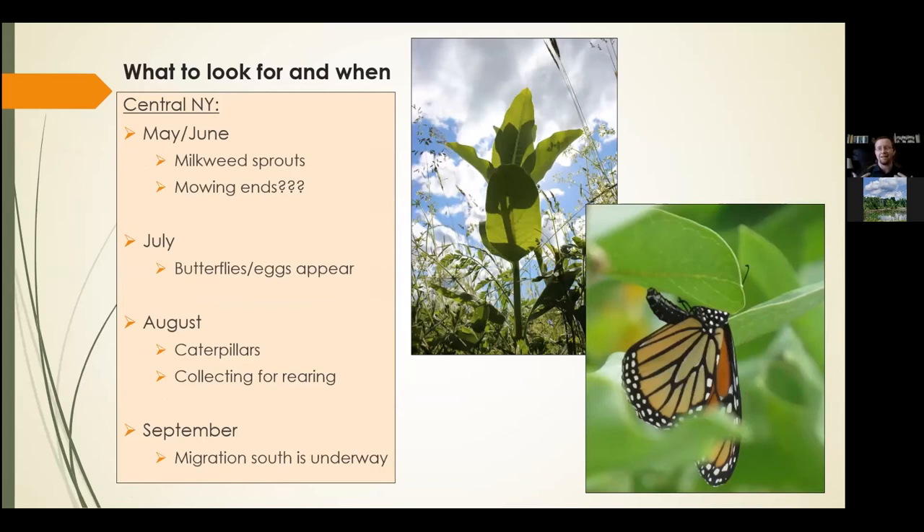For those looking to garden for monarch butterflies, set up pollinator plants, or rear caterpillars — here's what to look for in Central New York. Keep in mind that weather, temperature, and even which direction your garden faces will affect timing. In general, in Central New York and the northeast, around early May to early June is when you're going to start to see milkweed sprouts.